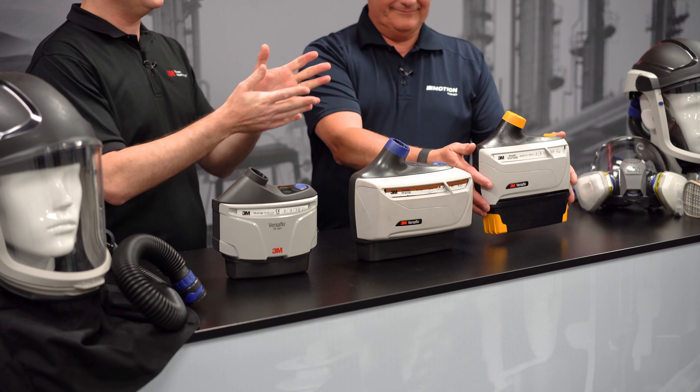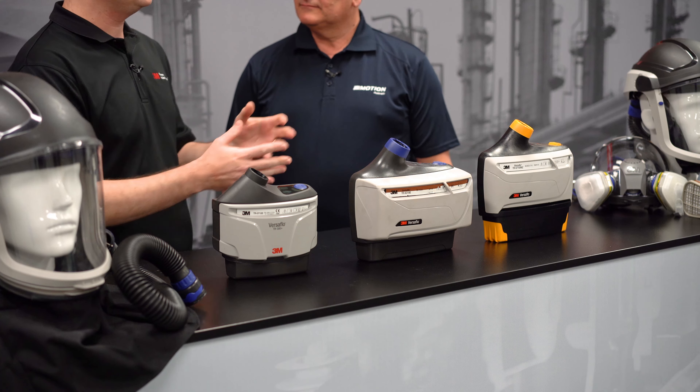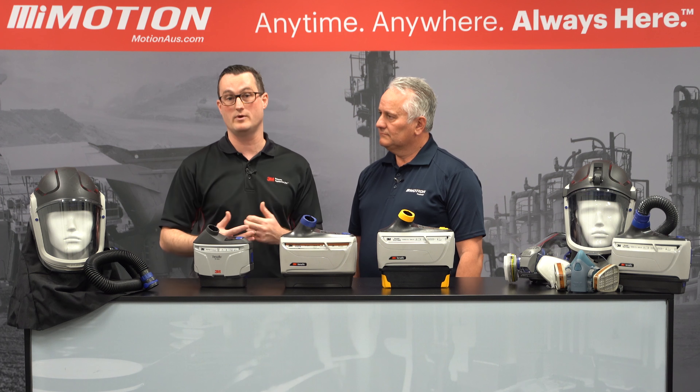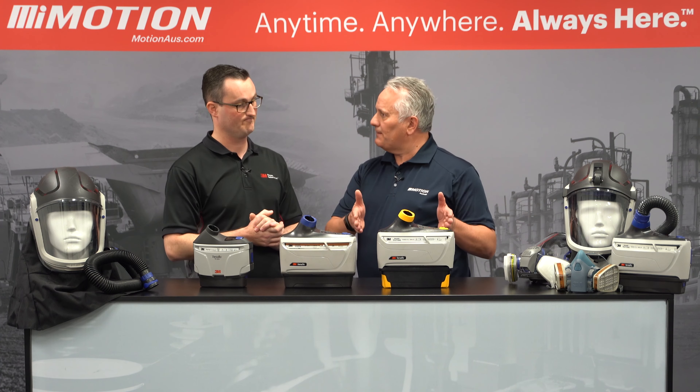Certainly, so this is the TR-800 PAPR blower. What makes that one different from these other two models is that this is an intrinsically safe unit. Think about those type of environments like oil and gas, underground mining, where you have potentially explosive environments — that's the unit you'd be looking at. So a very specialist application.